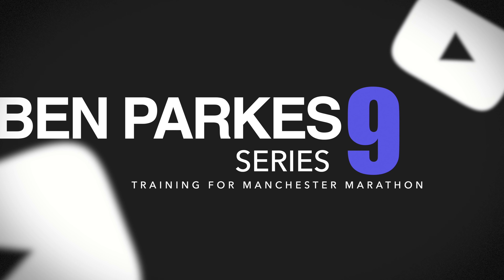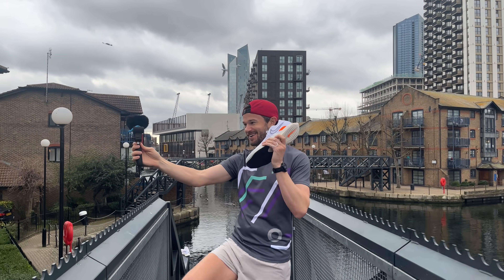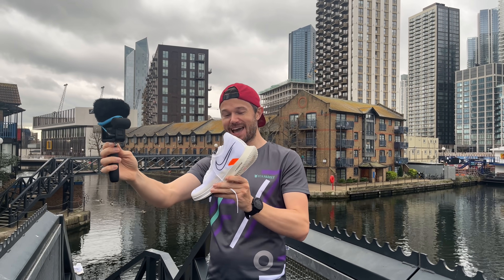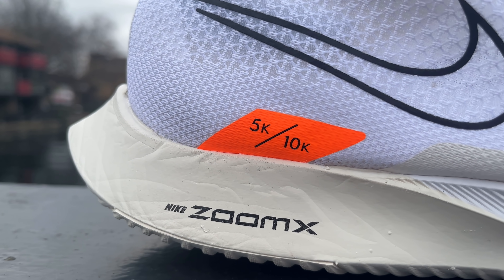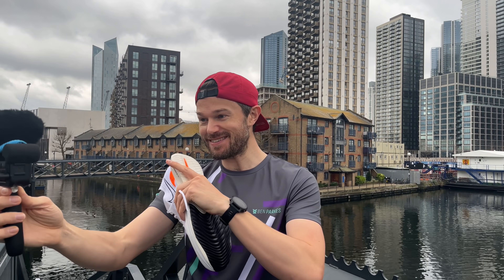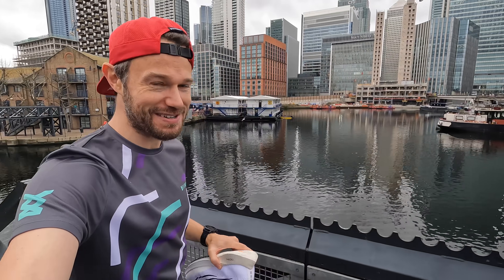Hello everybody and welcome back to the channel. We're here in Canary Wharf in the east side of London because I'm so excited today — we've got the first big shoe drop of the year, the Nike Streak Fly! The perfect shoe apparently for 5 and 10k races, so we'll be putting it through its paces today. Let me know what's happening with you — we're here, me and Sarah, who's just recovering and has a 100-mile race coming up very soon.